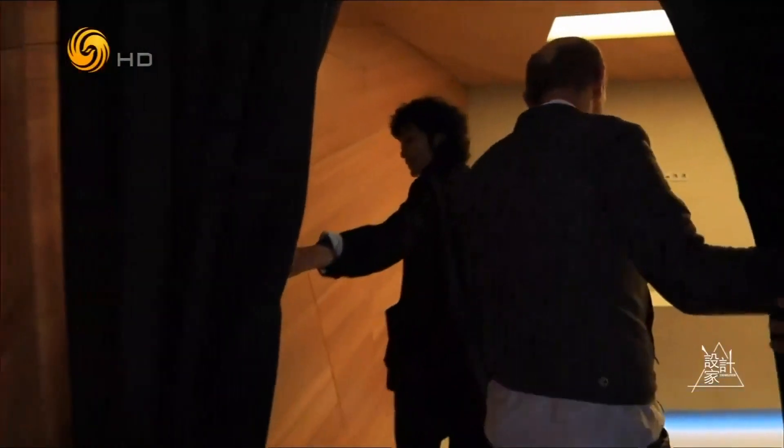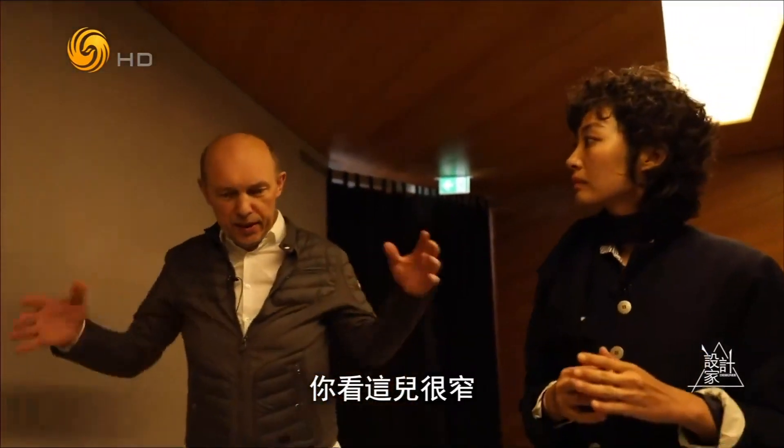So now I see the wood. And you see here it's quite narrow, and the idea is that you enter here quite narrow. You feel it not too comfortable, but that's what I want.